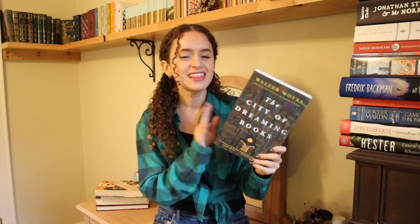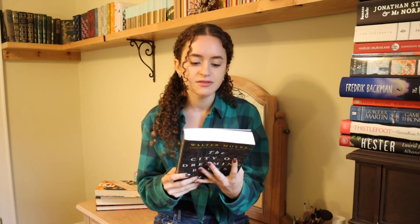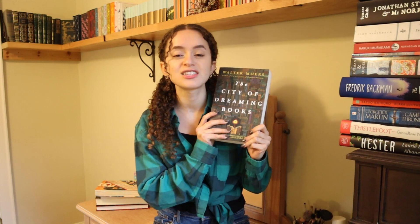The next book was sent to me by a subscriber who thought I would love it. I feel like it would be perfect for autumn, and that is The City of Dreaming Books by Walter Moers. It's a fantasy book about books, which I love. Optimus Yarnspinner has inherited from his godfather an unpublished manuscript by an unknown writer, and sets off to track down the mysterious author who disappeared into Bookholm, the so-called City of Dreaming Books. Yarnspinner falls under the spell of his book-obsessed metropolis. This sounds so cozy, wonderful, and magical for the autumnal season.